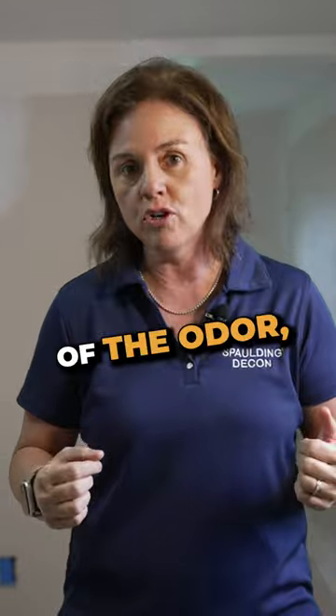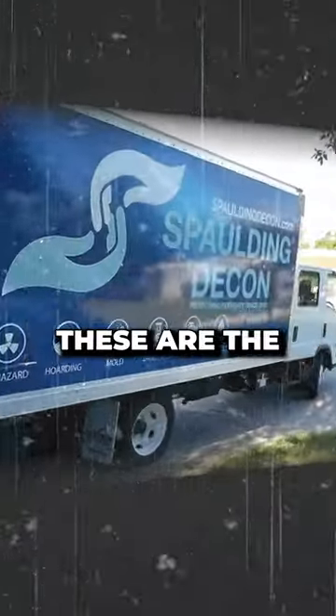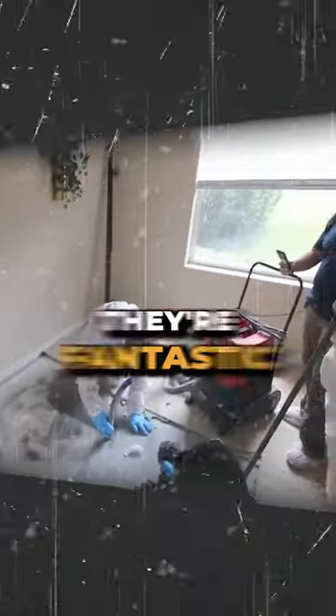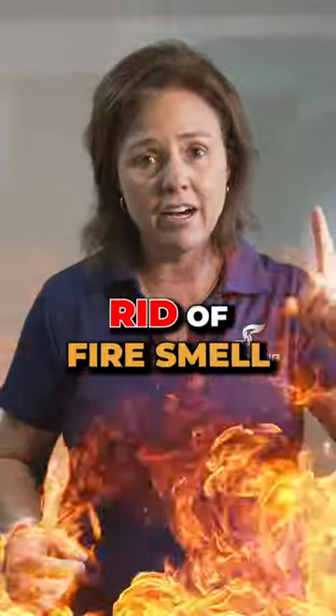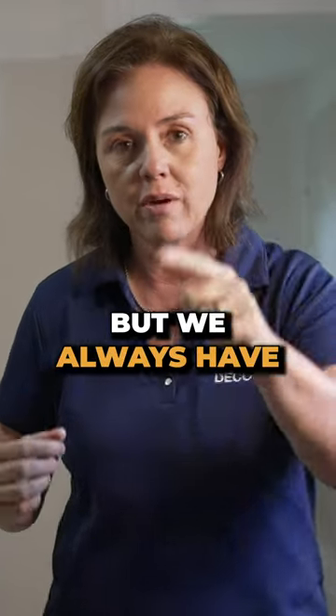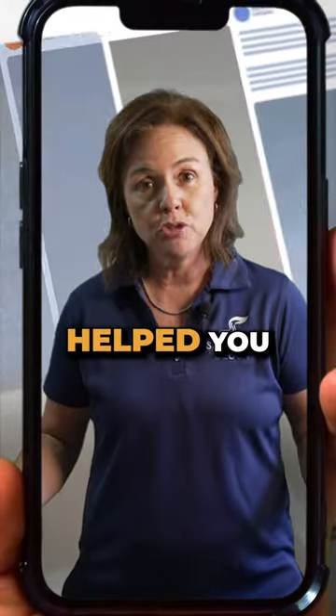Number two: after we're done removing the source of the odor, we put in our high-powered industrial ozone machine. These are the most powerful handheld ozone machines on the market. They're fantastic — they get rid of fire smell, death smell, nicotine smell. But we always have to remove the source of that odor first.